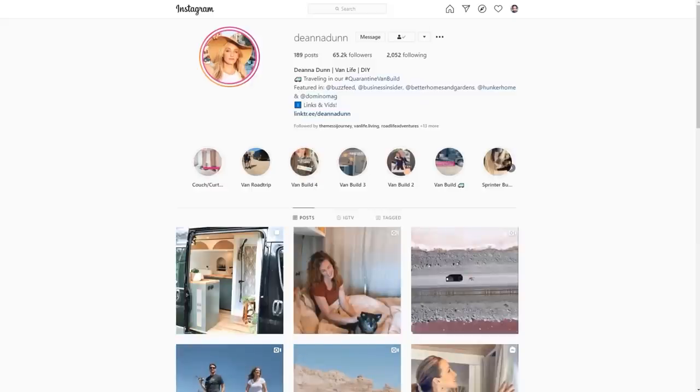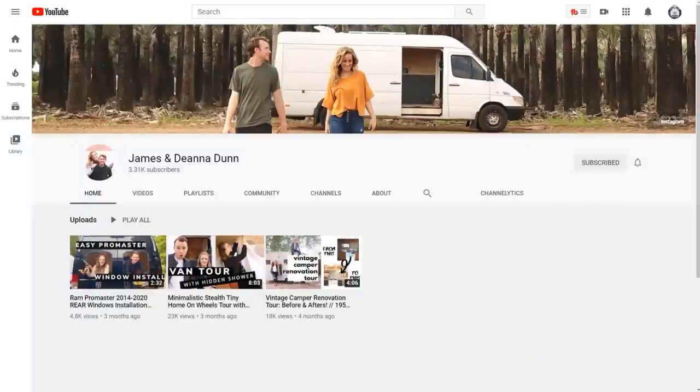For anybody looking into van life, a good option might be to rent one before taking on a big project or purchase themselves, because there are so many different layouts and vans — you can really see how you enjoy traveling and what you'd be using it for. My Instagram is Deanna Dunn — D-E-A-N-N-A D-U-N-N — and on TikTok we're Deanna T. Dunn. We'll be putting out more YouTube videos on our channel, James and Deanna Dunn, posting more tours and van build content. On my Instagram I have highlight reels of all the behind-the-scenes of our van build with step-by-step videos showing each step of the process.